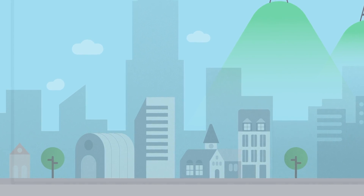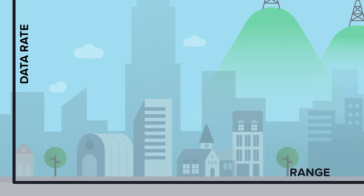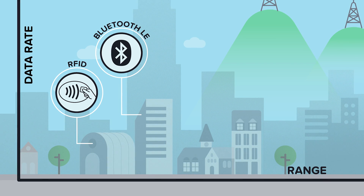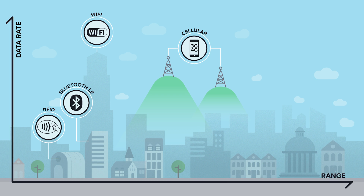The Internet of Things connectivity landscape is growing fast, with new technologies emerging to address the needs of different devices. Technologies like RFID and Bluetooth have a short range and a relatively low data rate. Wi-Fi offers high data rates over a short range but is power hungry. Cellular networks have a long range and increasingly large bandwidth but are expensive.